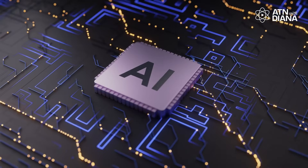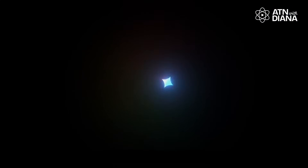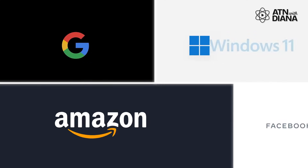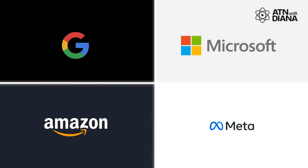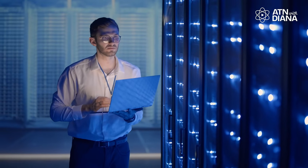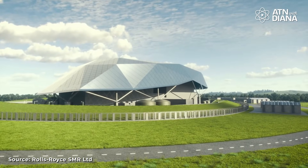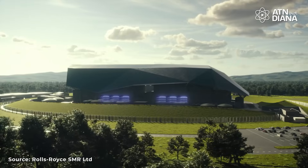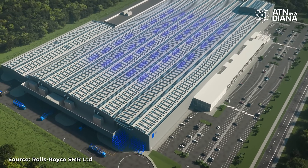Take AI, for instance. The demand for computing power is skyrocketing as companies like Google, Microsoft, Amazon, and Meta expand their data center operations to support advanced AI technologies. Data centers require massive amounts of energy to run, and SMRs could provide a reliable, clean energy source to power these energy-intensive facilities. By adopting SMRs, these companies could ensure their growth is sustainable while supporting the backbone of our digital future.